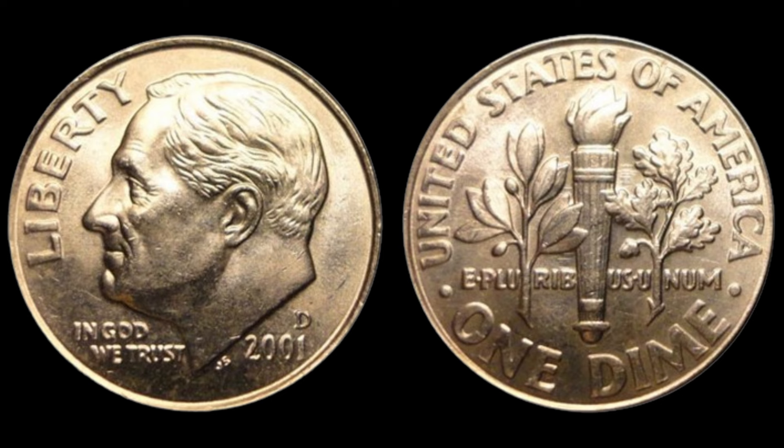How can you tell if you have one of these valuable dimes? It's simple: just look for the absence of a mint mark next to the date. If there's no P next to the 2001, you might be holding a small fortune in your hand. To ensure you have an authentic coin, it's always a good idea to get it appraised by a professional numismatist, or send it to a grading service like PCGS or NGC. They can verify the coin's authenticity and condition, which will help you get the best possible price if you decide to sell.